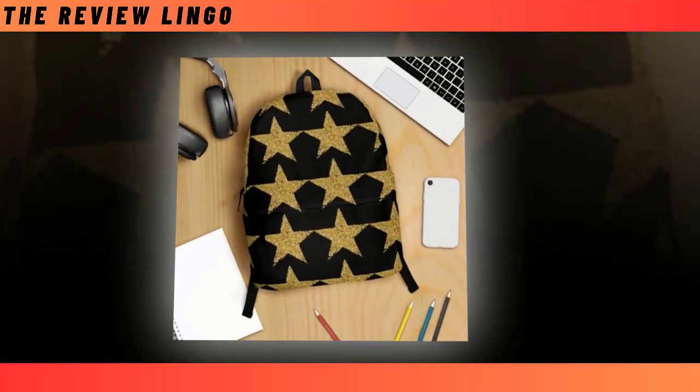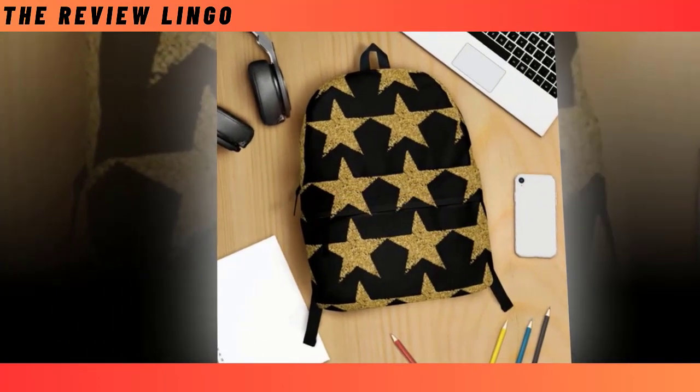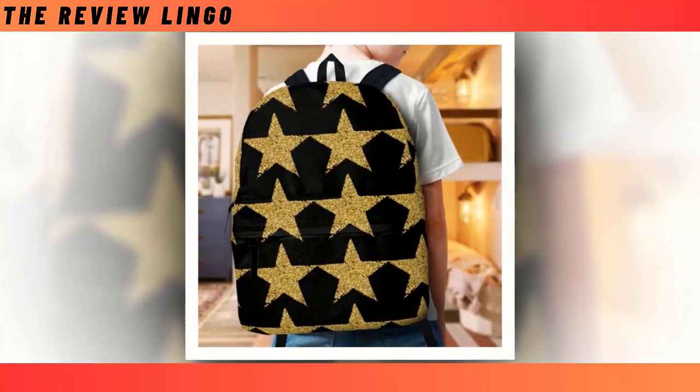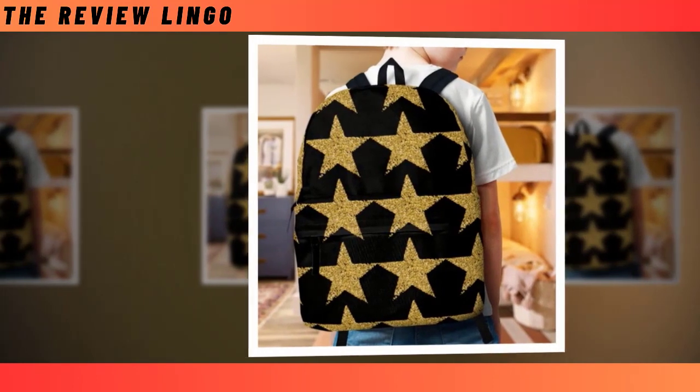With its spacious compartments and extra-large capacity, this backpack ensures that everything from your laptop to your wallet finds its place with ease, making organization effortless and convenient. Crafted from high-quality polyester fabric, our backpacks are not only built to last, but also prioritize your comfort with their ventilated construction, keeping you cool and collected even on the busiest of days.